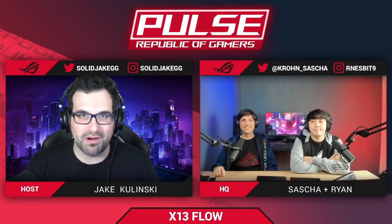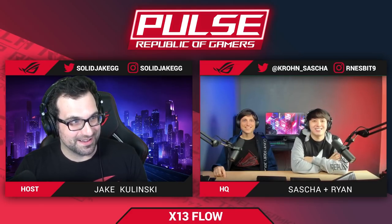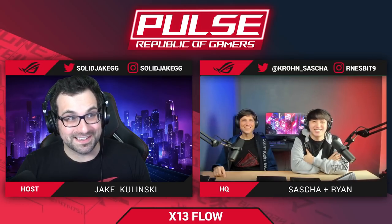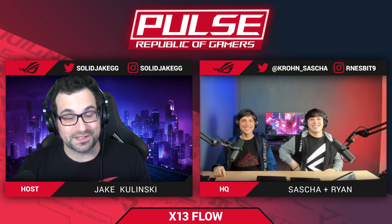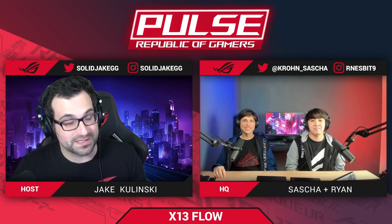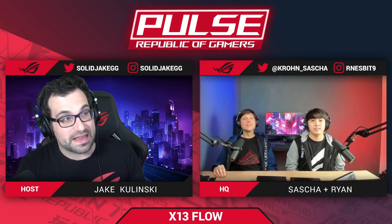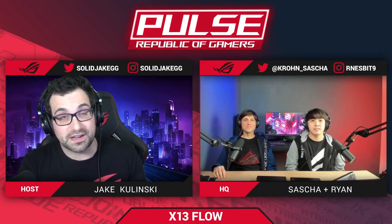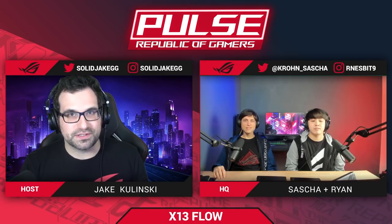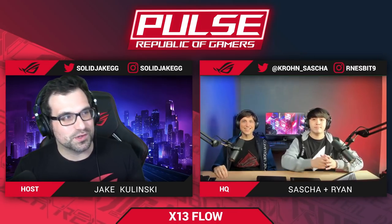Hello Republic of Gamers, and welcome to ROG Pulse, the podcast where we talk about all things exciting. We just had CES, which means tons of new toys and new products coming out. I think this is the one that everybody's most excited about — both internally and from what I've seen online — because it's something very different: the X13 Flow, a 13-inch laptop. My name is Jake Kalinsky.